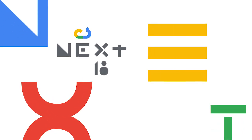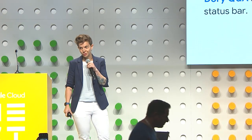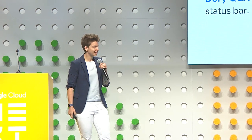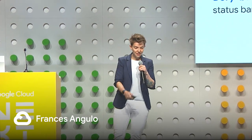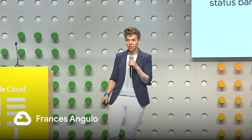Hey everybody. My name is Frances. I'm a program manager in Google Cloud. And today we're going to be talking about Chromebook adoption and how we get Googlers excited about Chromebooks. We will be taking questions from Dory, so if you downloaded the Next app, go ahead and post your questions there. We'll also take some live questions and have time for Q&A at the end.